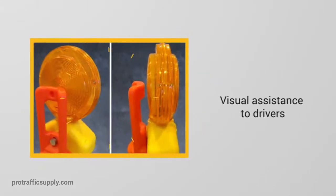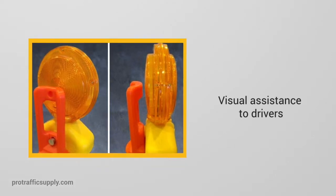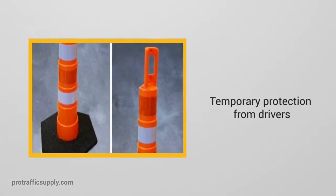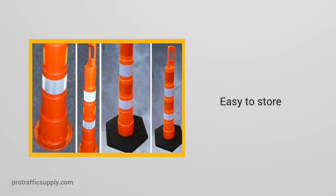Traffic channelizers from Pro Traffic Supply provide visual assistance to drivers when the physical security of bollards is not necessary. They provide workers and pedestrians with temporary protection from drivers, and their compact design makes them easy to store.